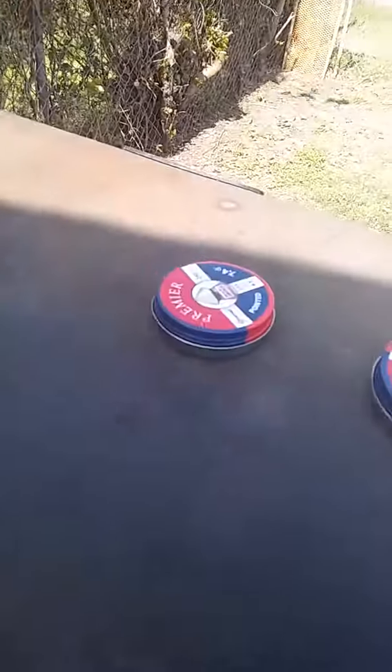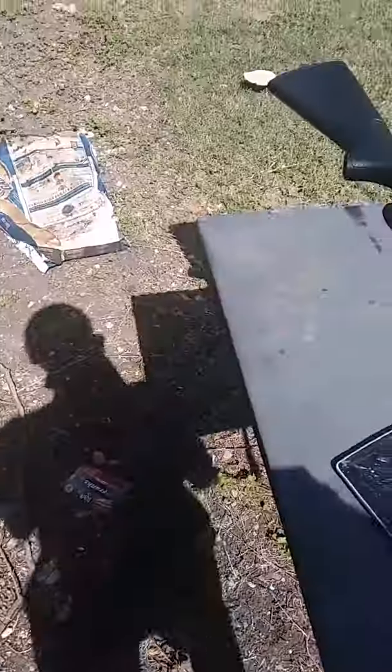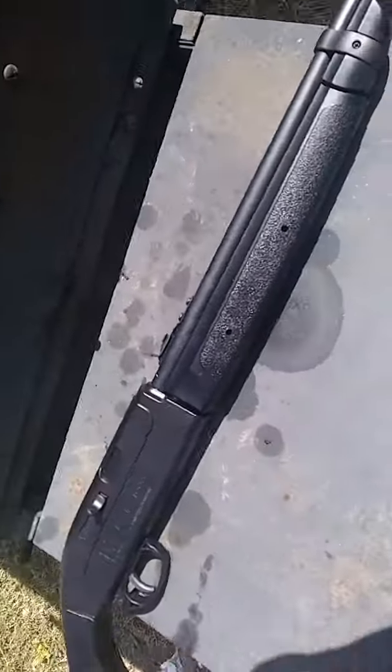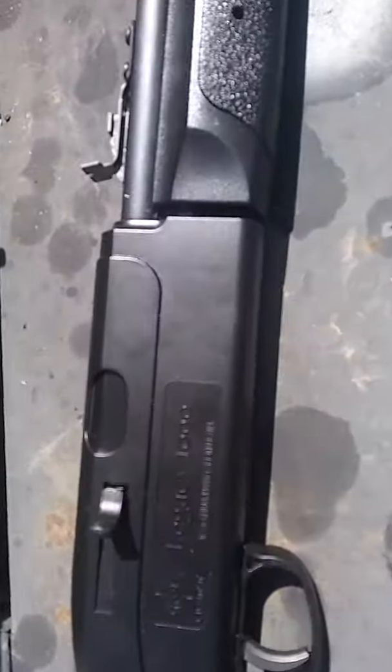We're here in this wonderful Texas weather — it was cold the other day, cool the next day, now it's just hot. Anyways, we're here with the Crosman Legacy 1000 pellet slash BB rifle.